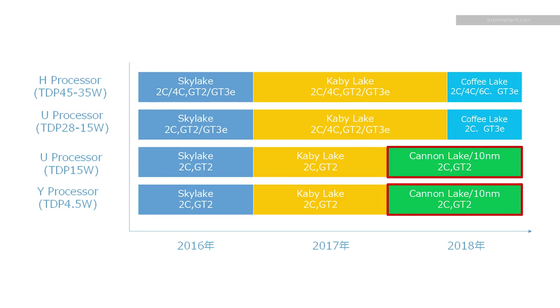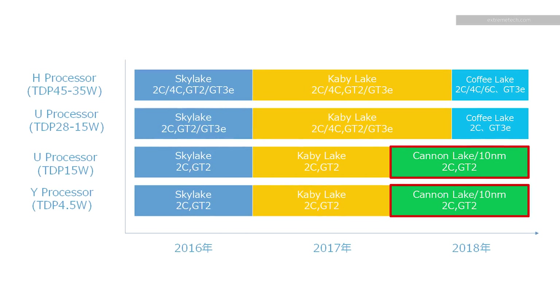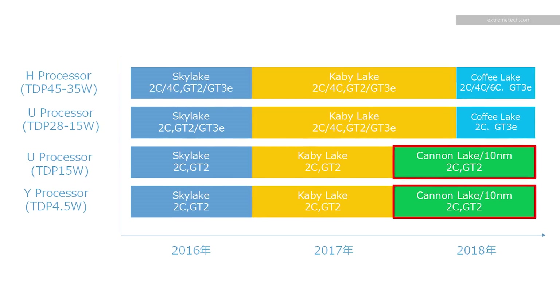These six-core Coffee Lake chips have actually been on the roadmap for a while, but we didn't expect to see them until sometime next year. This sudden appearance makes the whole thing feel a little bit rushed. So what's going on here?